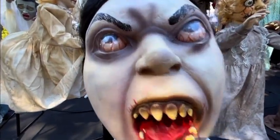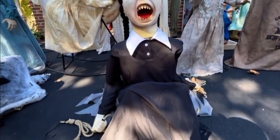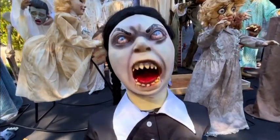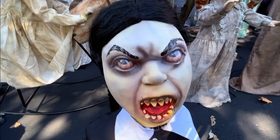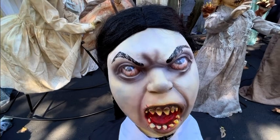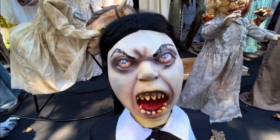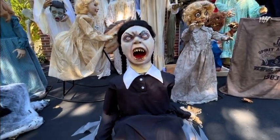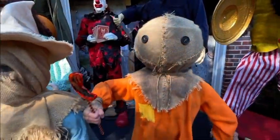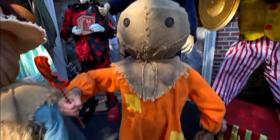Here's my seventh animatronic — Medicine Molly. She unfortunately does not work; she broke a couple of years ago. But she's still a really cool static prop to have. I got her in 2019 online. Here's my eighth animatronic — Sam. I got him in 2019.